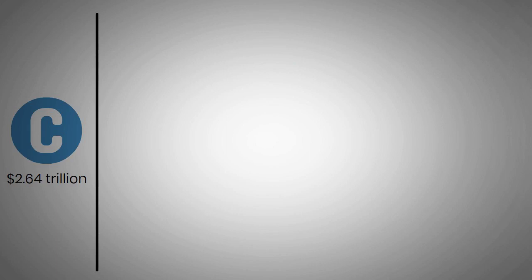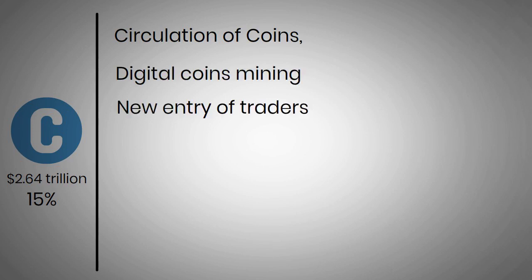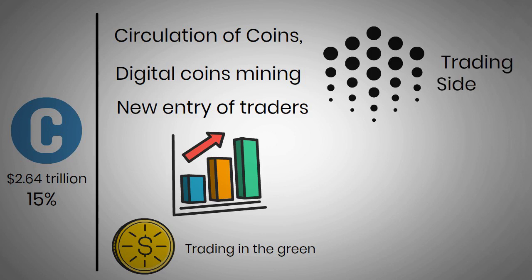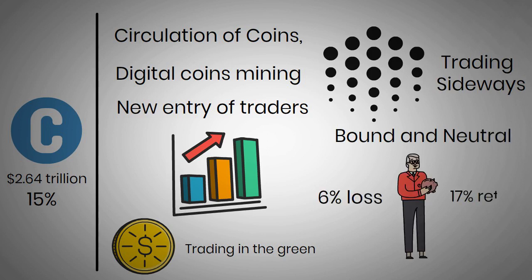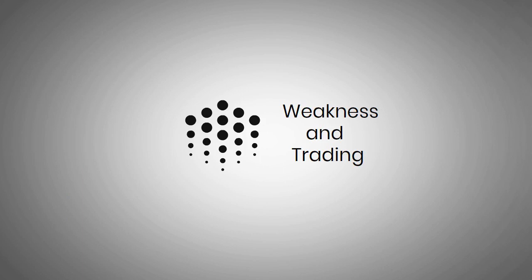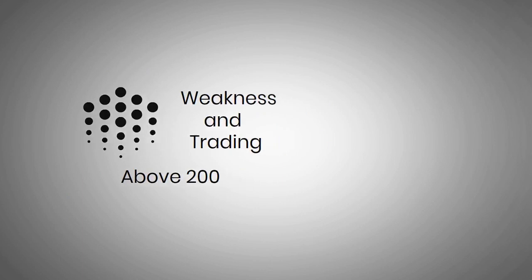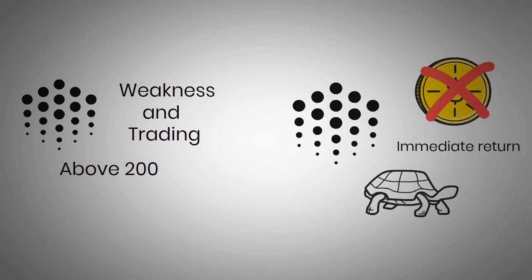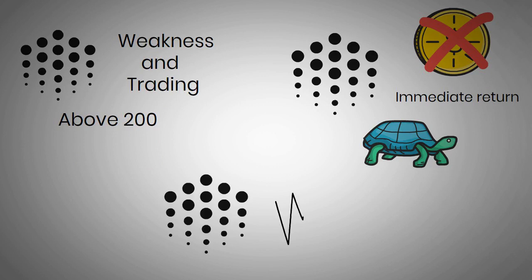The global crypto market has a market capitalization of $2.64 trillion as of October 31, with a 15% increase in total trading volume. The circulation of coins, digital coin mining, and the new entry of traders have tremendously increased over the last month. Most coins are trading in the green for the day. The average Ocean Protocol price has been trading sideways, range-bound and neutral in the last week. It has given a 6% loss for investors in one week and a one-month 17% return, but over the past six months, investors ended up with a 35% loss, and the one-year return was 69%. The currency shows weakness and is trading without a trend indication. Ocean Protocol has ranked above 200 and is now trading on par with other cryptocurrencies.